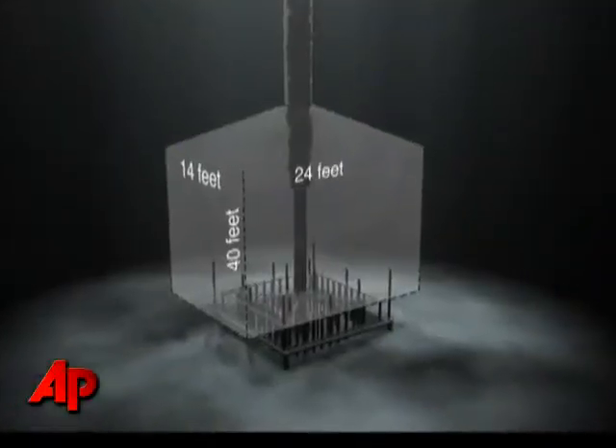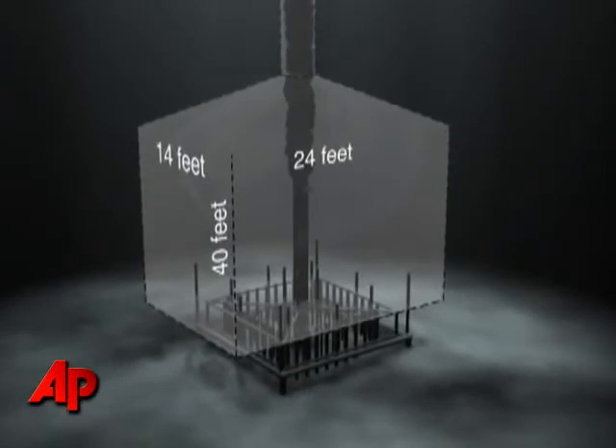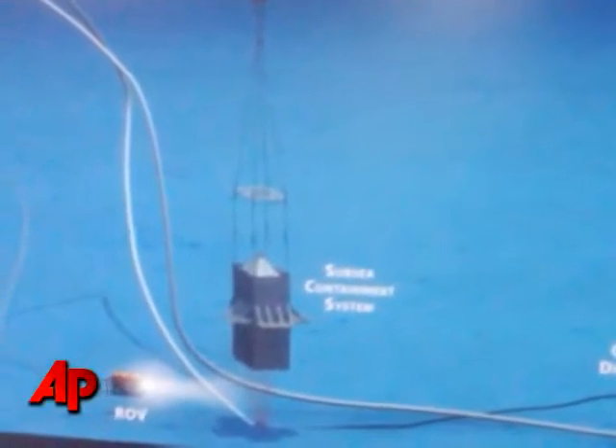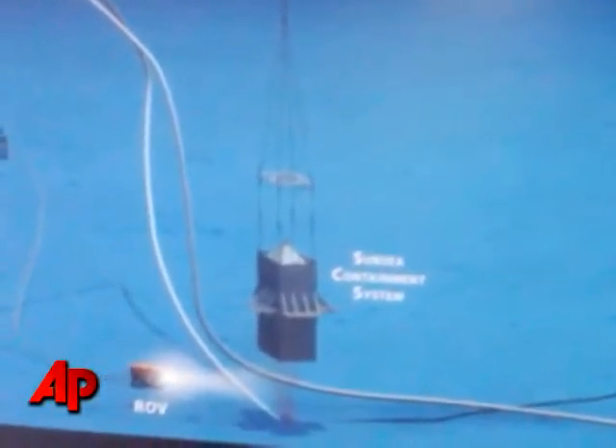BP officials have not given up hope that a containment box — either this one or an even bigger one that's now being built — could do the job. But officials say it will be at least Monday before a decision is made on what to do next. "I wouldn't say it's failed yet. What I would say is what we attempted to do last night didn't work because these hydrates plugged up the top of the dome."